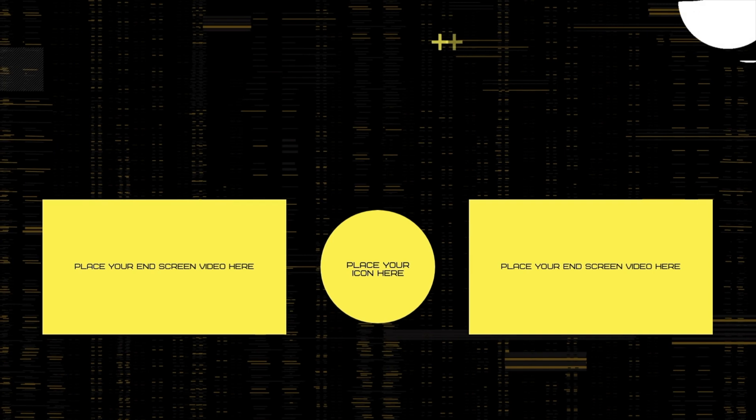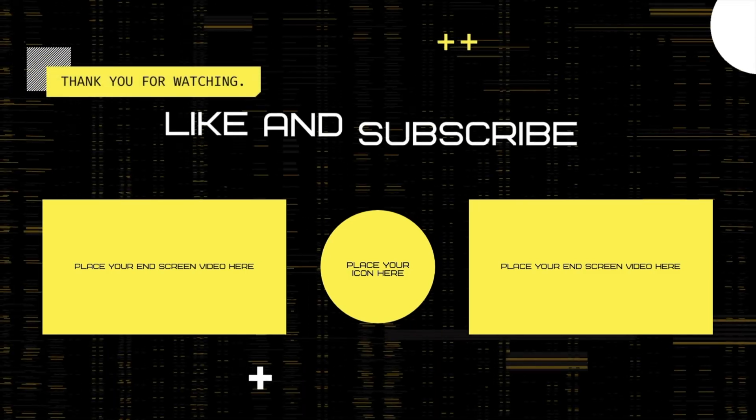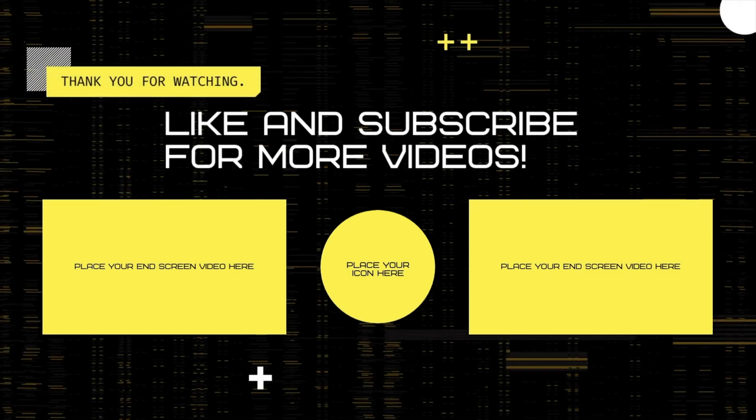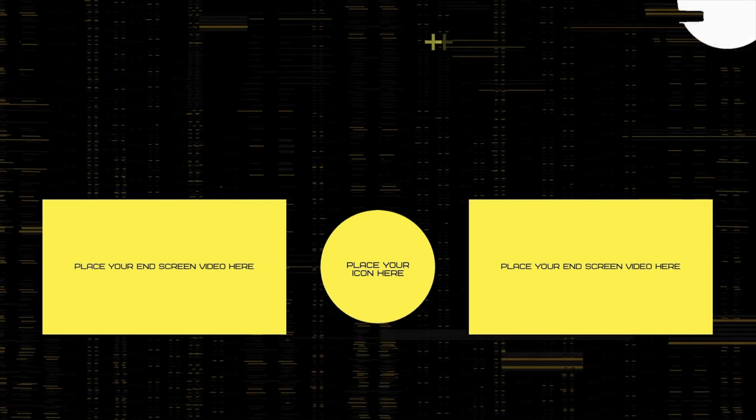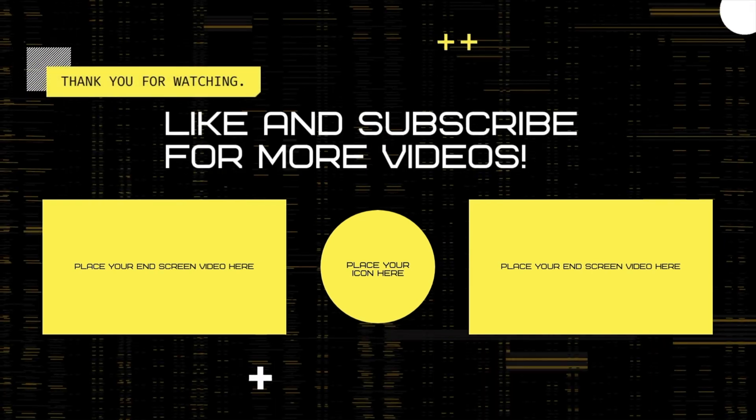If you enjoyed this video and found it informative, give it a thumbs up and subscribe to our channel for more exciting content. Stay tuned to Frontier Technology, where we'll continue to bring you the latest theories and insights into the technologies that are shaping our future. Don't forget to like, share, and subscribe for more fascinating journeys into the world of AI and beyond. Your support means the world to us as we continue to explore the wonders of science and technology together.